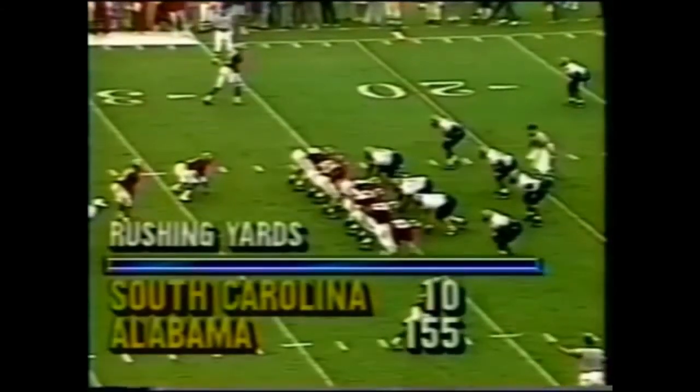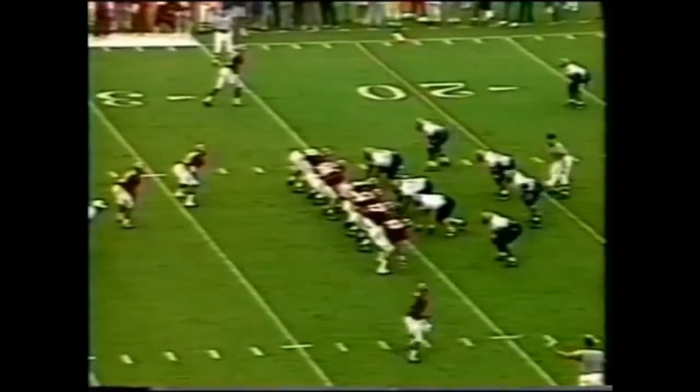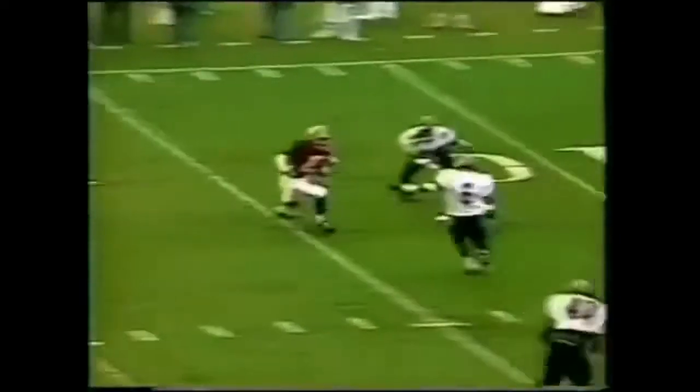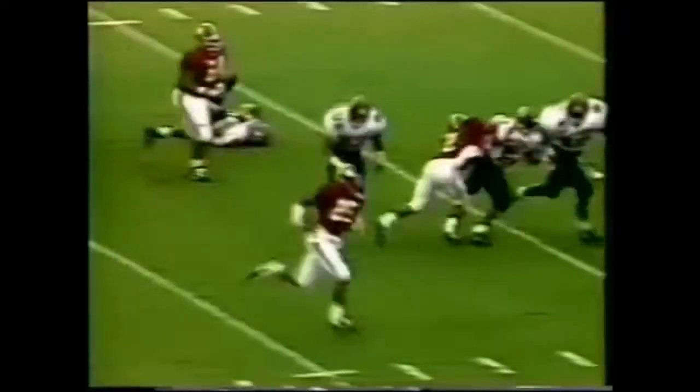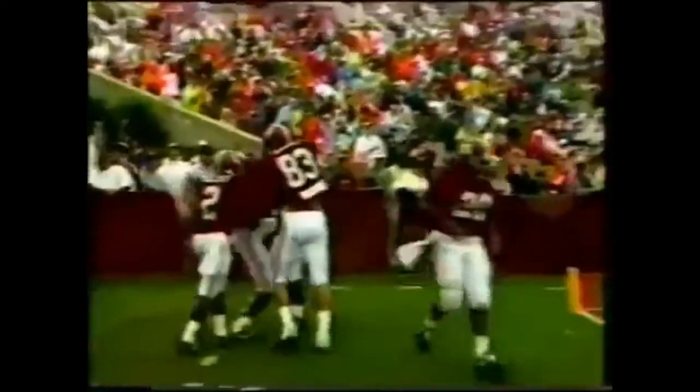Second down and seven, and look at that — unbelievable lopsided number on the rushing yardage: 155 to 10. There's Curtis Brown, the man from South Carolina cutting it back. Is he going to score? You better believe it. Alabama 27-0. Curtis Brown, terrific play.